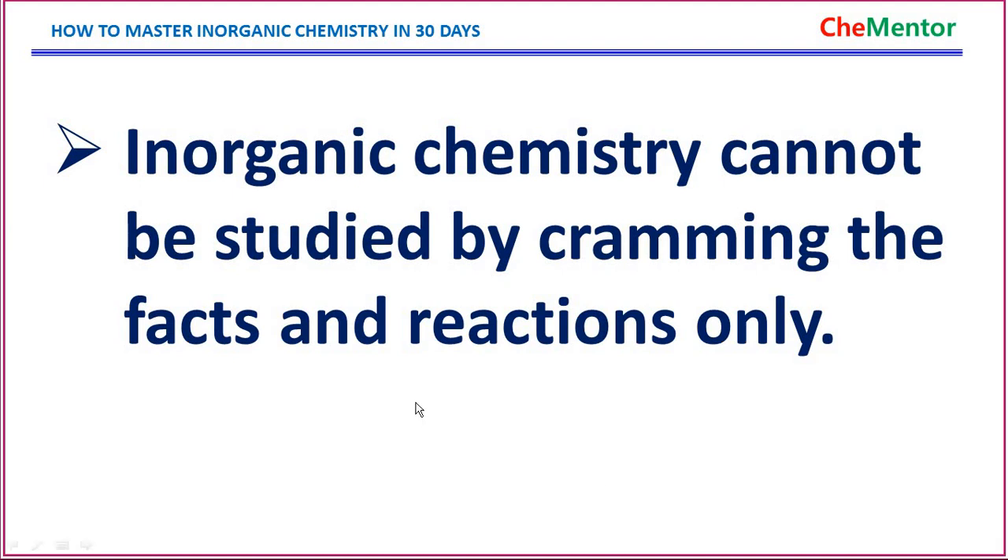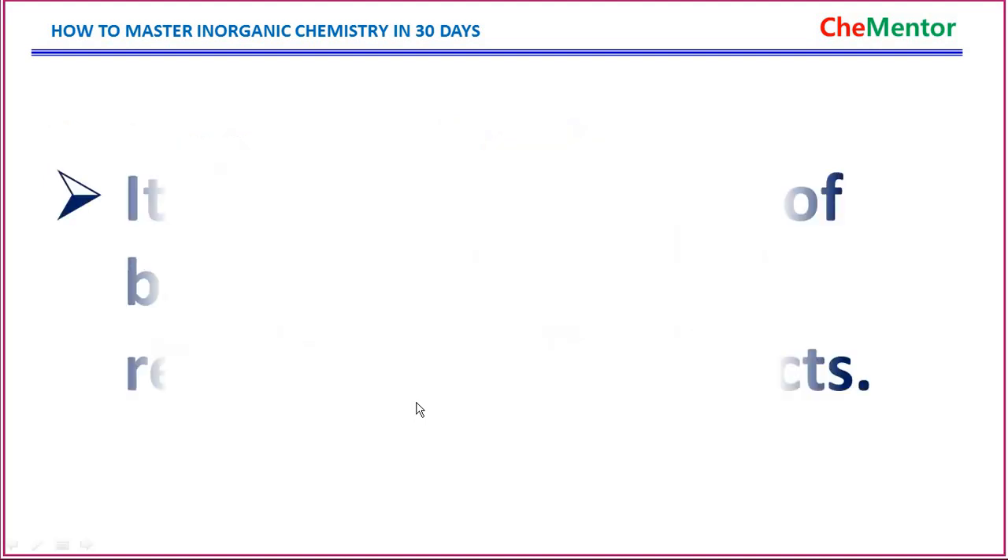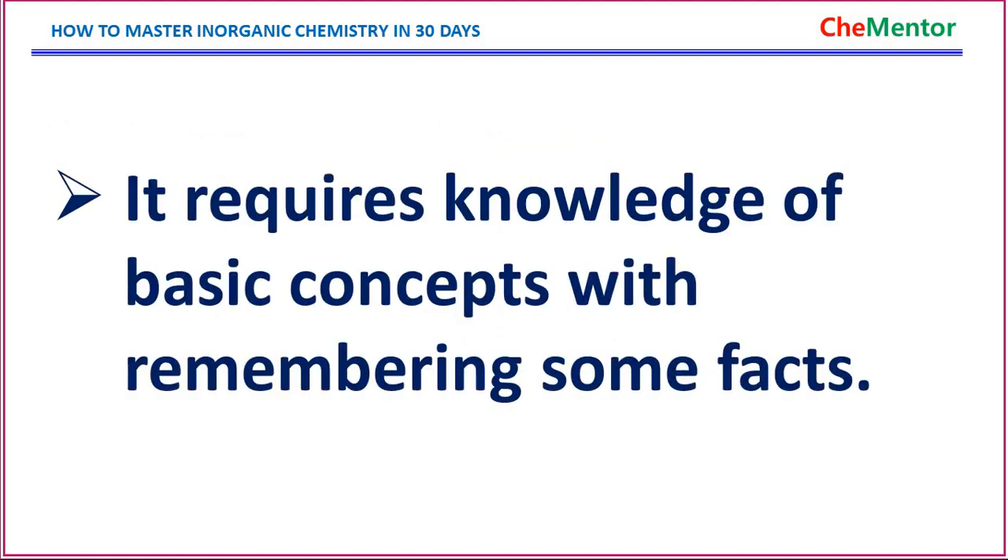Inorganic chemistry cannot be studied just by cramming facts and reactions only — it requires extensive knowledge of basic concepts and remembering some facts. People very often say inorganic chemistry needs mugging up, but I say it does not. You have to know and remember some facts, and then with a knowledge of chemistry concepts and principles, all the content of inorganic chemistry can be studied smoothly.